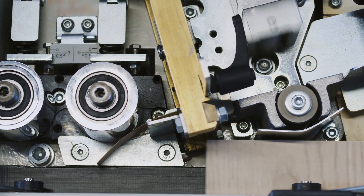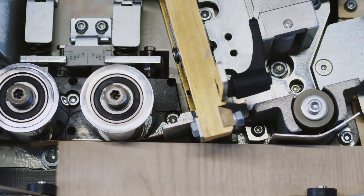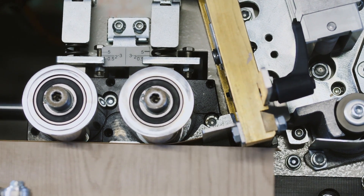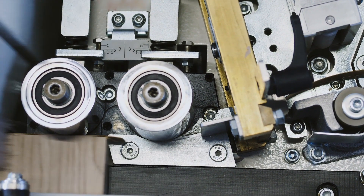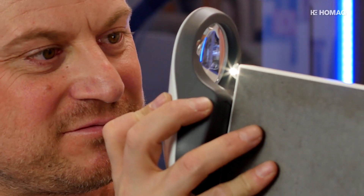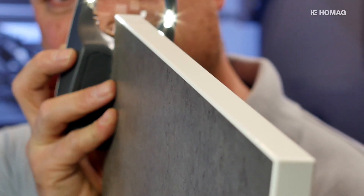Ein Schlüsselprozess bei der Möbelproduktion stellt das Kantenanleimen dar. Dabei werden die Bauteile aus beschichteter Spanplatte an den Seiten mit unterschiedlich dicken Kantenbändern versiegelt. Die überstehenden Kanten werden danach mit dem passenden Radius abgerundet. Dies geschieht mit Hilfe von Profilfräsern, die je nach Art des Radius ausgetauscht werden müssen.